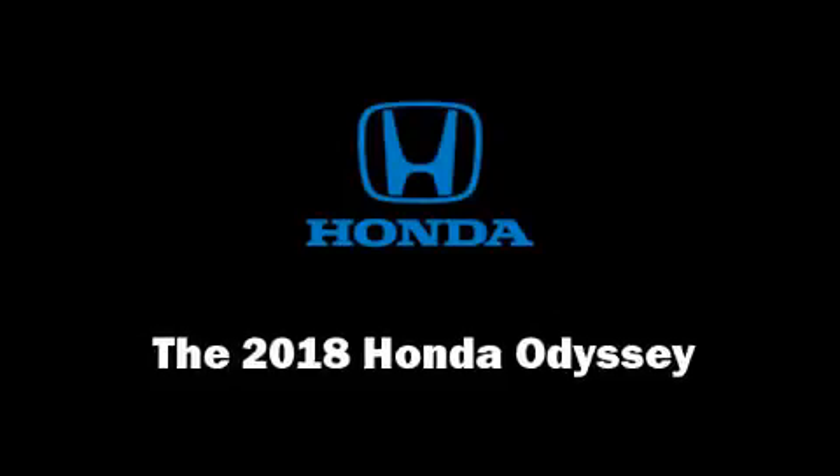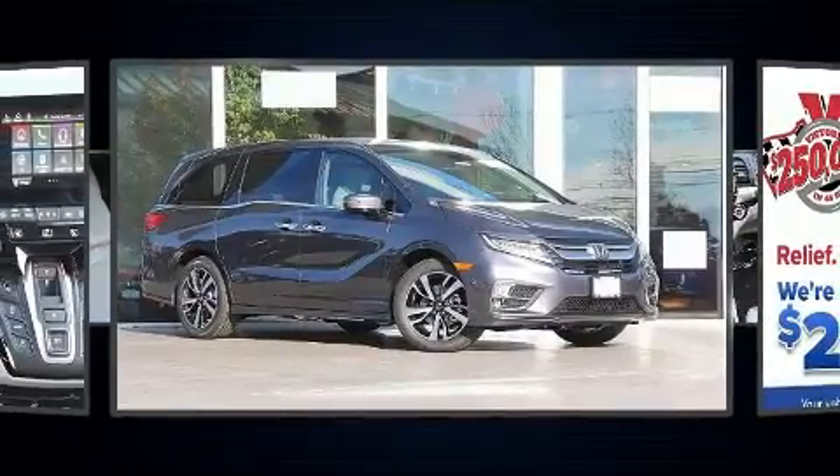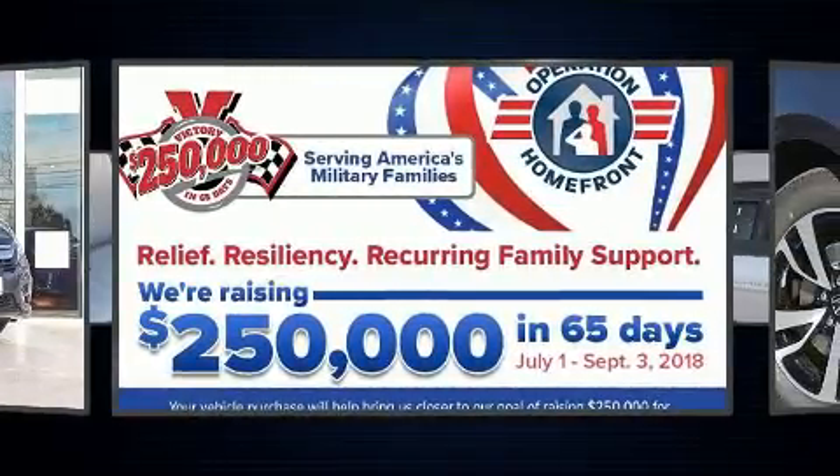You can expect a lot from the 2018 Honda Odyssey. It features an automatic transmission, front-wheel drive, and a 3.5-liter six-cylinder engine.